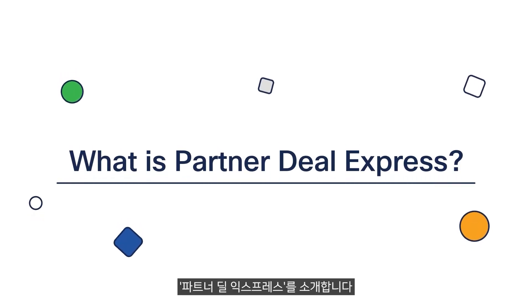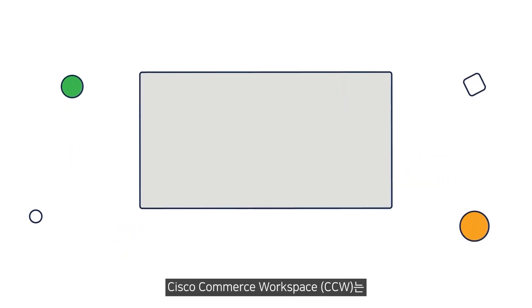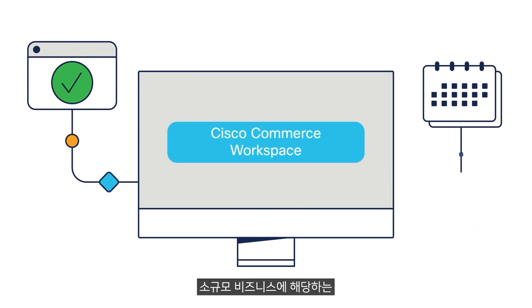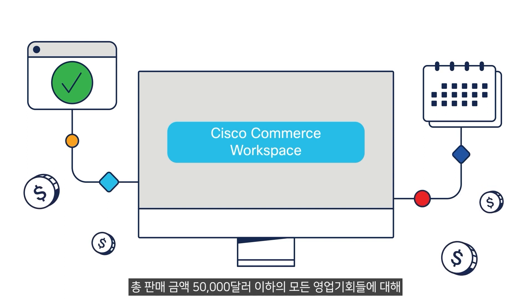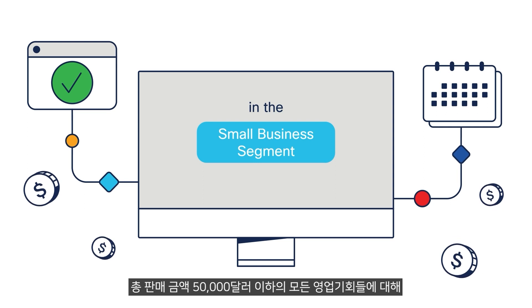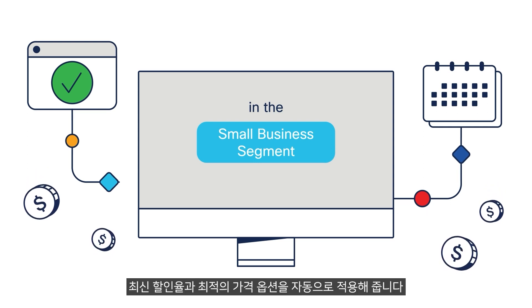What is Partner Deal Express? Through the Partner Deal Express initiative, Cisco Commerce Workspace or CCW will provide you with automated, up-to-date discounts and best pricing options for all opportunities in the small business segment with net value of US$50,000 and below.